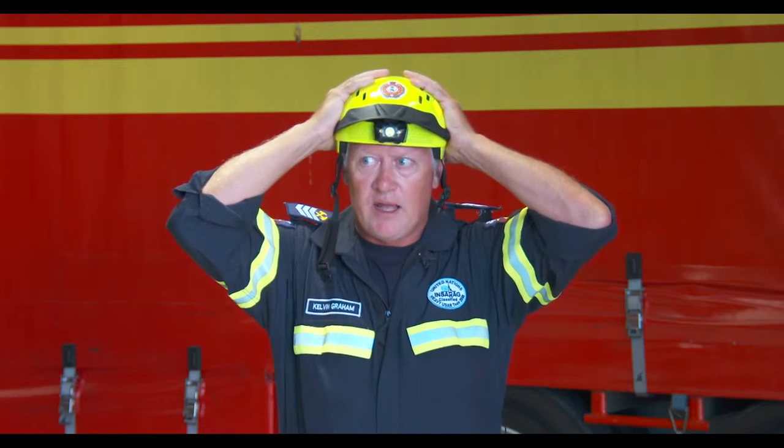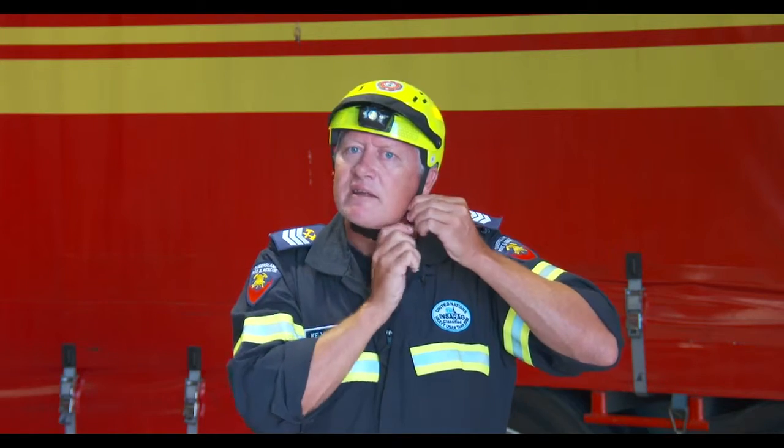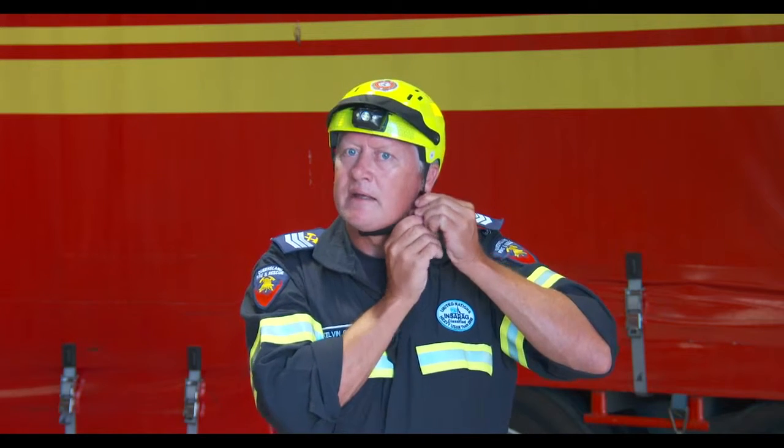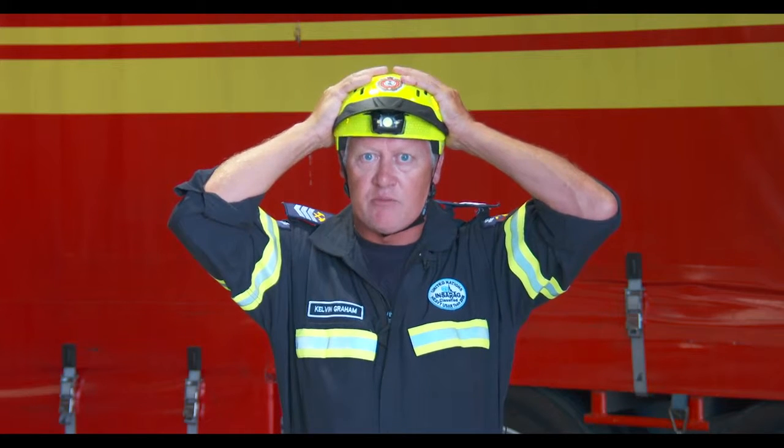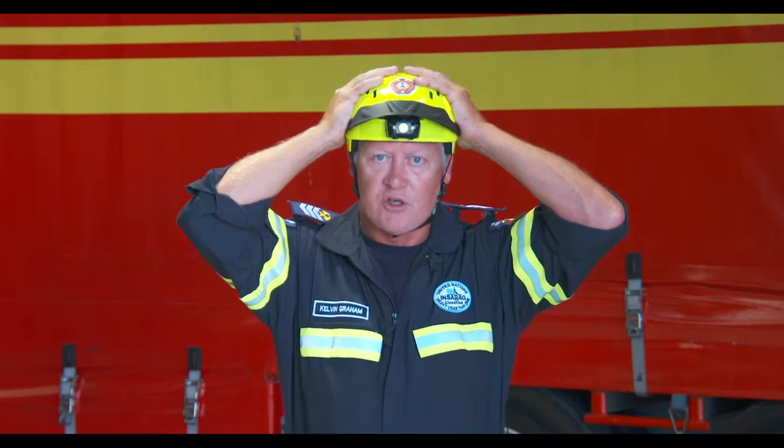There should be limited movement forward and to the side. This helmet presently would fit me correctly as it has very limited movement forward and sideways.